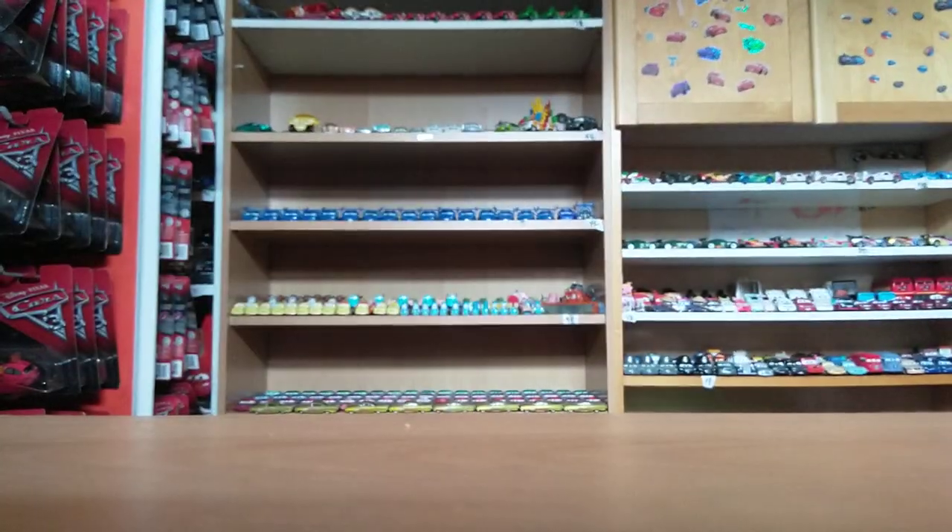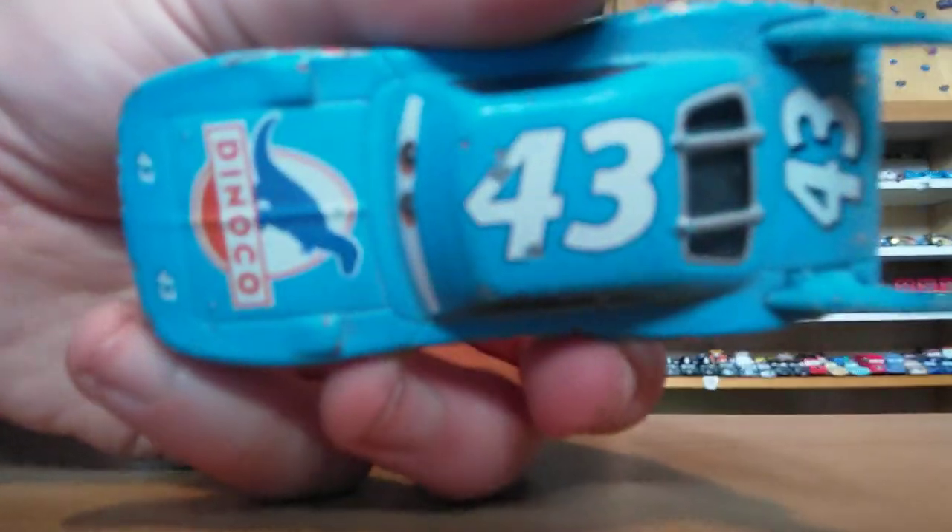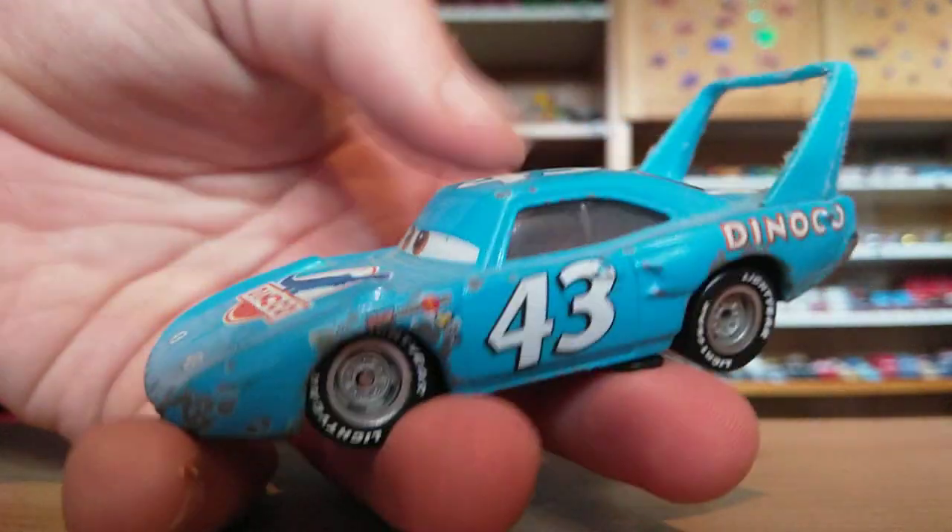Next up, of course, is The King. I know he's got loads of dents on him. He's the racer for Dinoco and he's number 43.